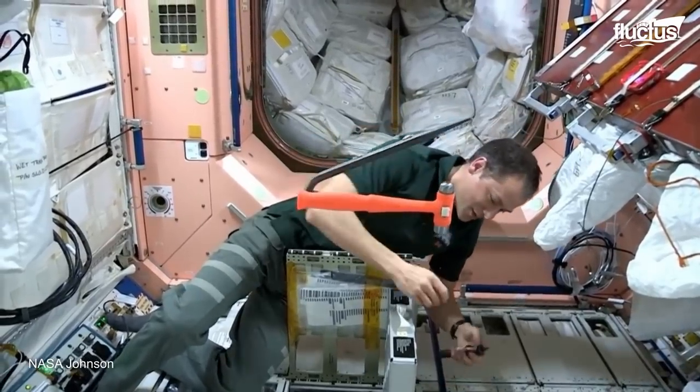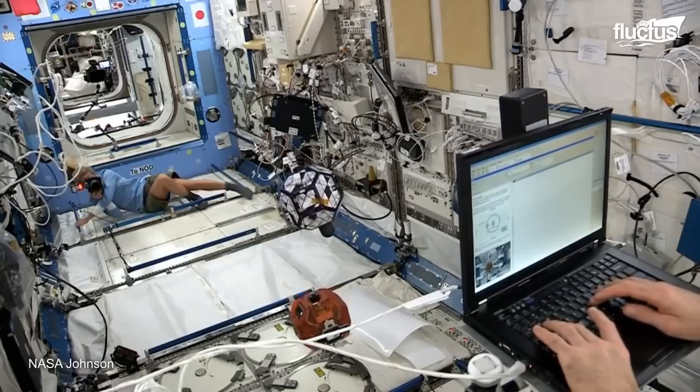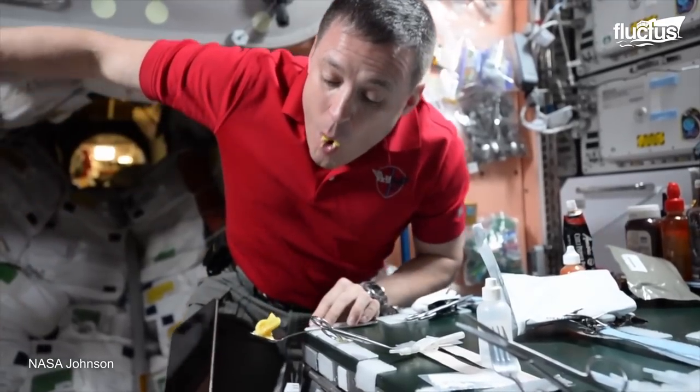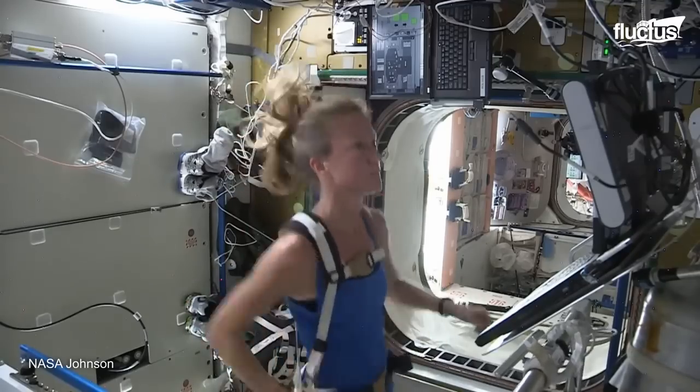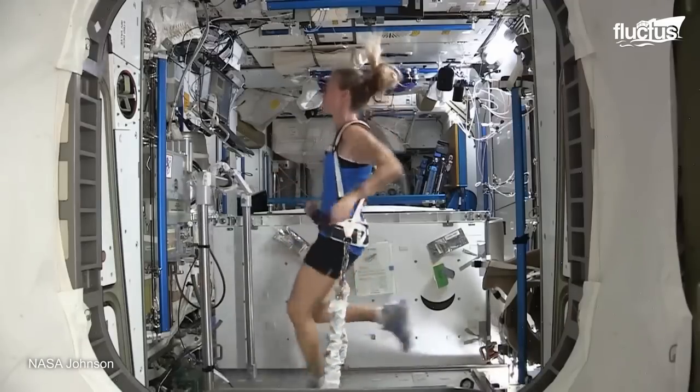Beyond their daily science duties, the crew is busy with their personal routine activities, such as washing their hair, preparing and having breakfast, and doing some exercise. Although in space, these activities, so common on Earth, become an adventure of their own.